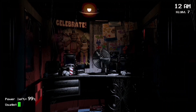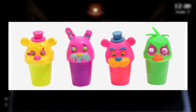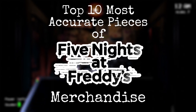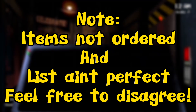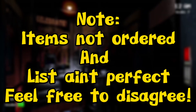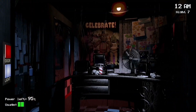FNAF merch is a really diverse topic. Some pieces are nothing short of incredible, whilst others are totally horrendous. So in today's video, I'm going to be counting down my list of the top 10 most accurate pieces of FNAF merch. Note that the items on this list aren't necessarily in any type of order, and I did have difficulty picking the 10 most accurate pieces, but the 10 items are definitely very accurate. Now without further ado, let's get started.